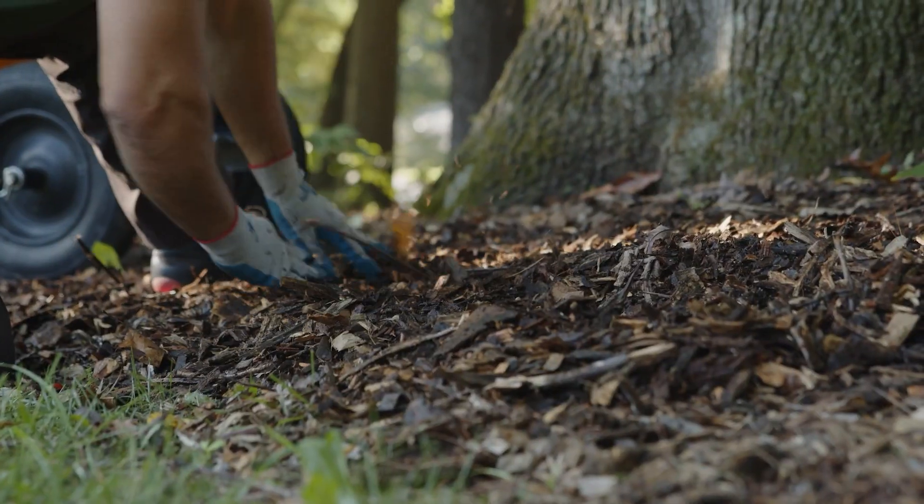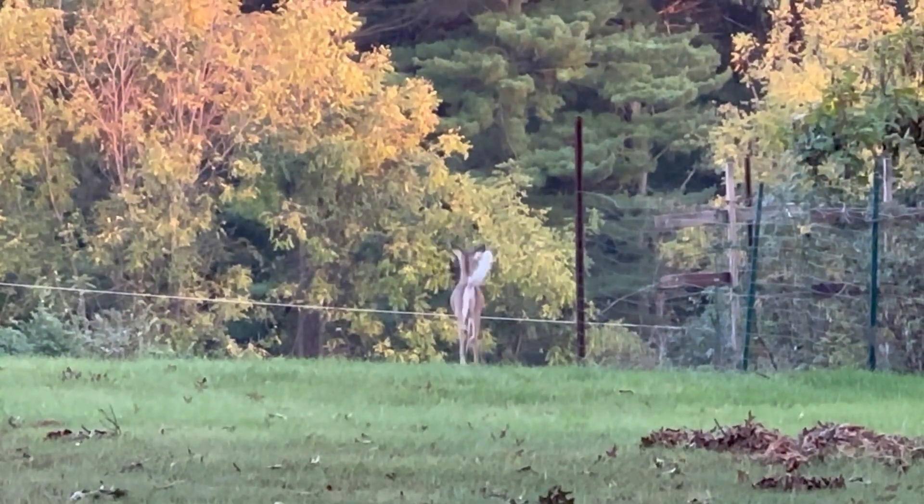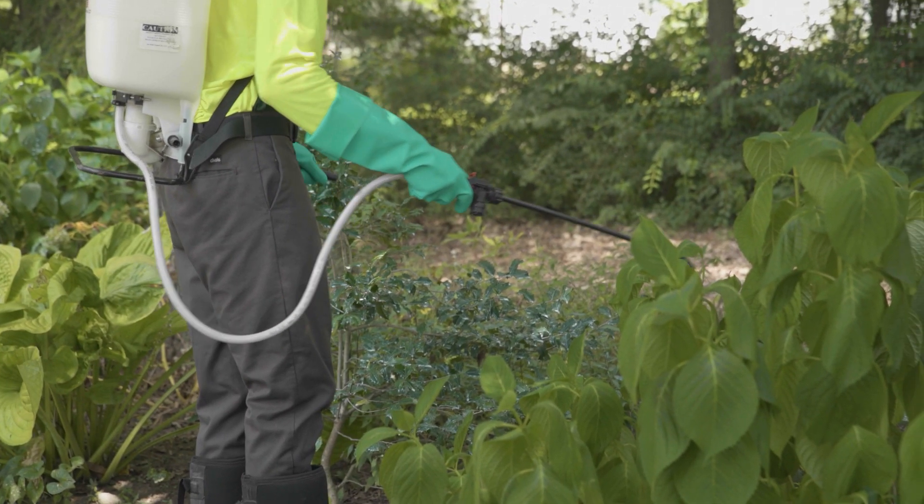A layer of mulch along that woods edge can help reduce the movement of ticks into your landscape. If you're in an area of high deer and rodent activity, you're going to want to be extra vigilant. Treatments are an option, especially if your property has areas prone to high tick populations.